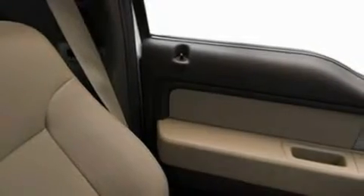Additional features include a passenger side airbag, rear seat child-proof door locks, and an anti-theft protection system.